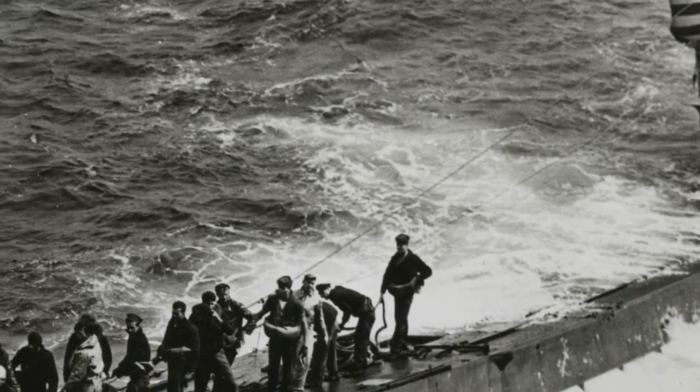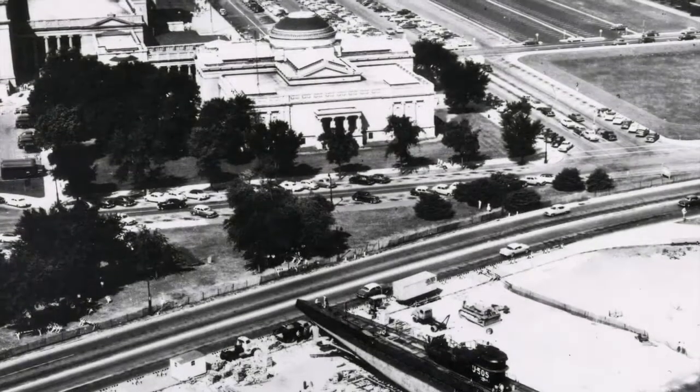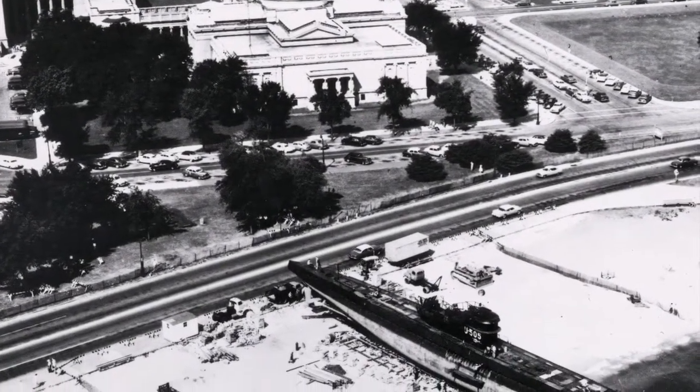Discover the amazing story about a World War II German sub and its journey to Chicago on the next Museum Access.